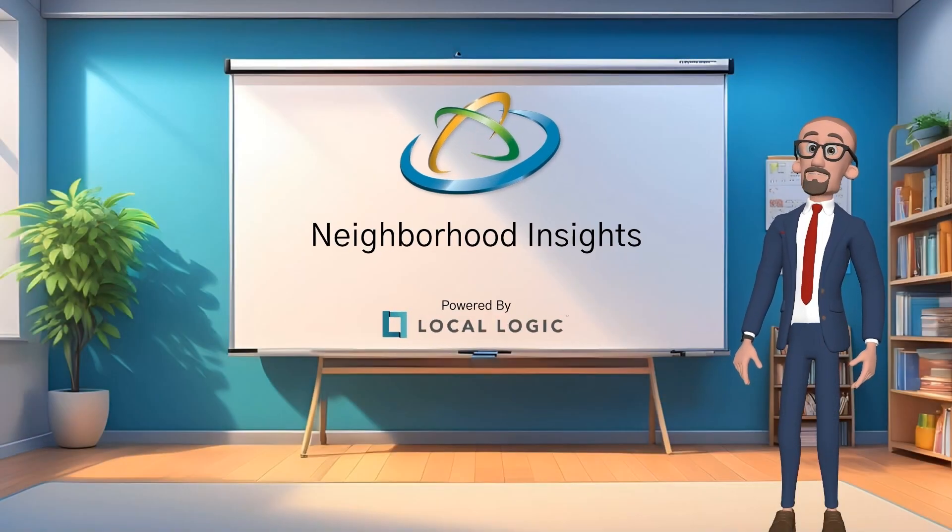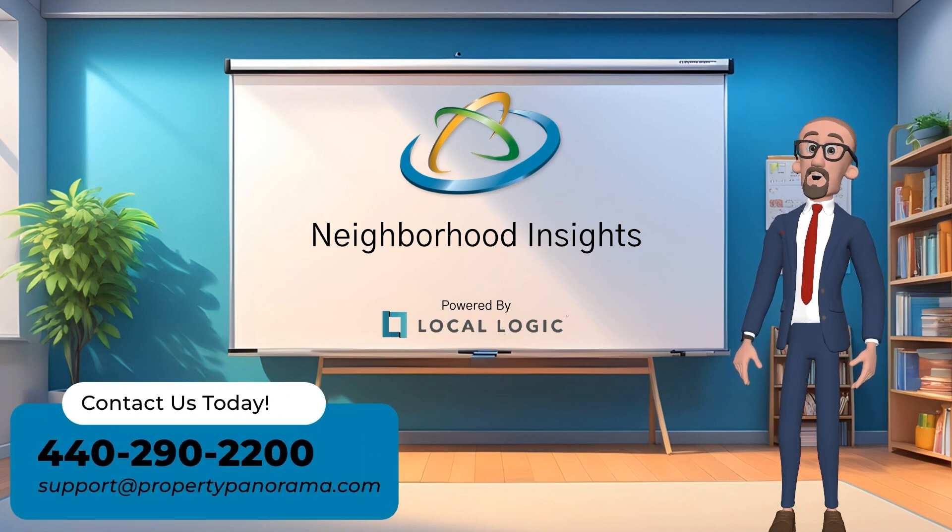Don't just sell the house — sell the neighborhood with Property Panorama's Neighborhood Insights, powered by Local Logic.